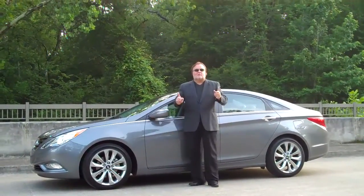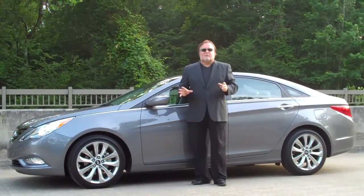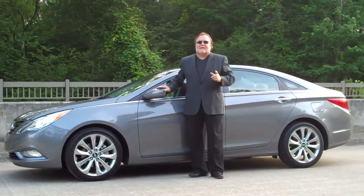It's got the stamp of Car Concerns Certified — the stamp of approval right here at the Car Concerns Proving Grounds. It's the 2011 Hyundai Sonata SE. I think you're going to like it.